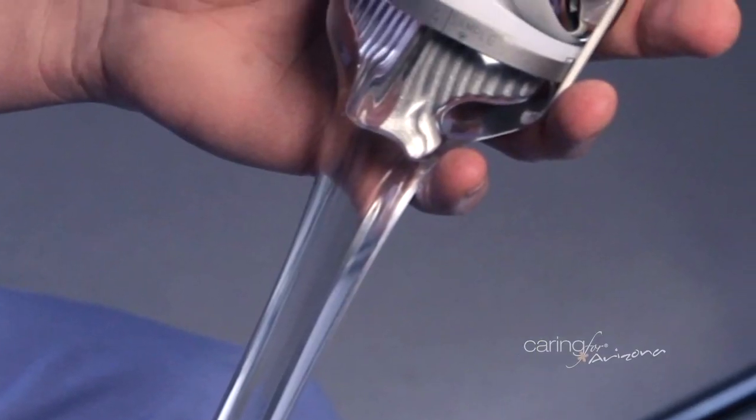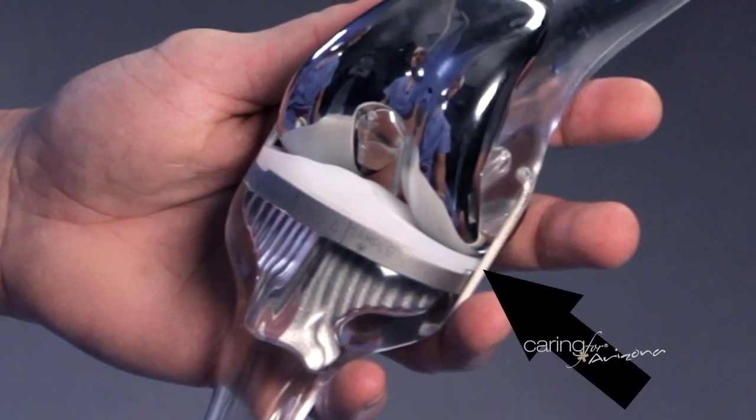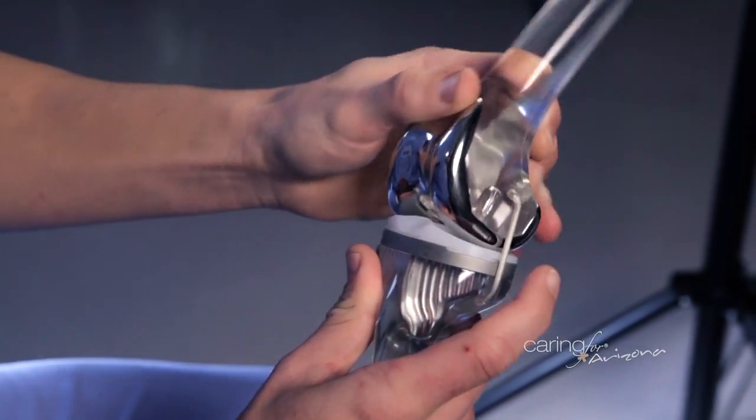Advancements we've seen in total knee replacement over the last five years have mostly been in materials, particularly the piece of plastic that we put between the metal parts. There's a metal part on the femur, a metal part on the tibia, and then a piece of plastic in between that those two articulate on. That piece of plastic has come a long way, and currently we have a multitude of options.